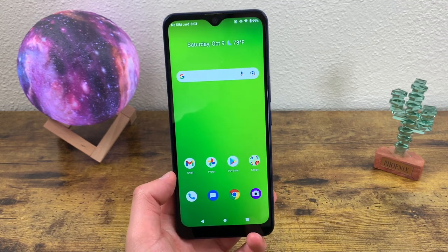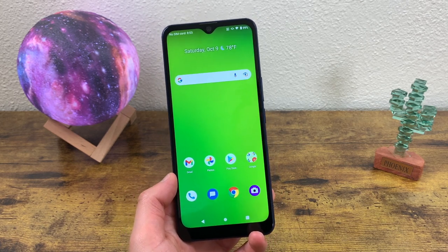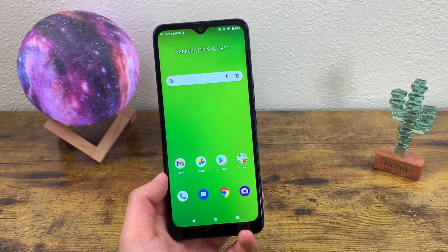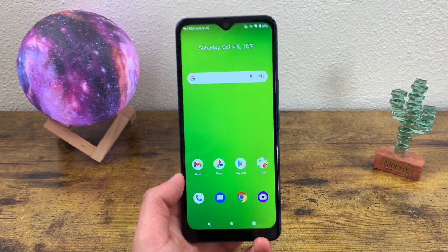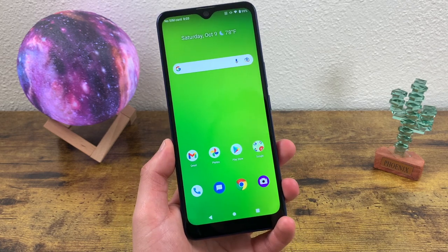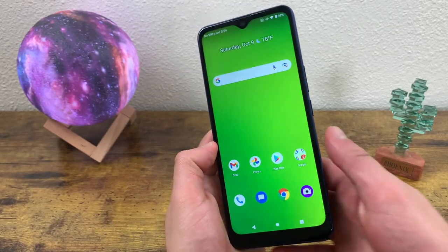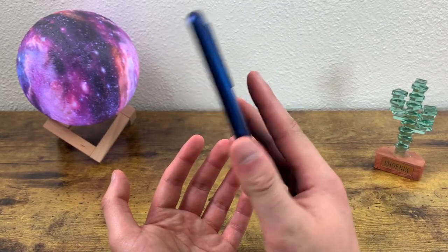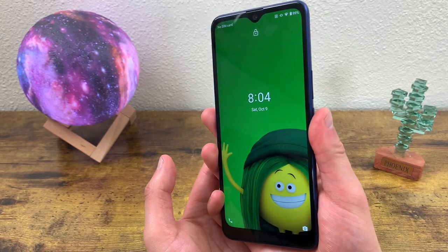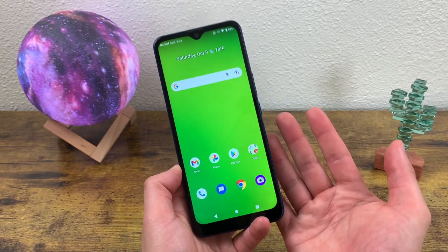Surprisingly, this phone does have wireless charging, which is really unusual for an entry-level phone. You usually only see that feature with flagship phones, so seeing it here is definitely impressive. For security options, we don't have face unlock unfortunately, but this phone does have a fingerprint scanner. As you can see, it's real fast and responsive — I have no complaints here.